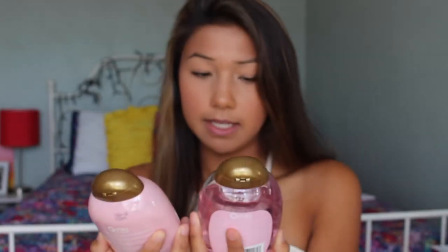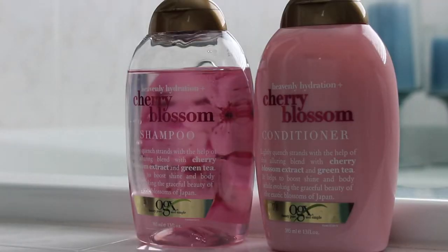It makes my hair so soft and silky. So next, another shampoo and conditioner that I enjoy, and this one is actually a lot less expensive than the Redken one. This is the OGX Heavenly Hydration Plus Cherry Blossom Shampoo and Conditioner — it smells so good. All the OGX hair products are safe for color treated hair, with maybe one exception.